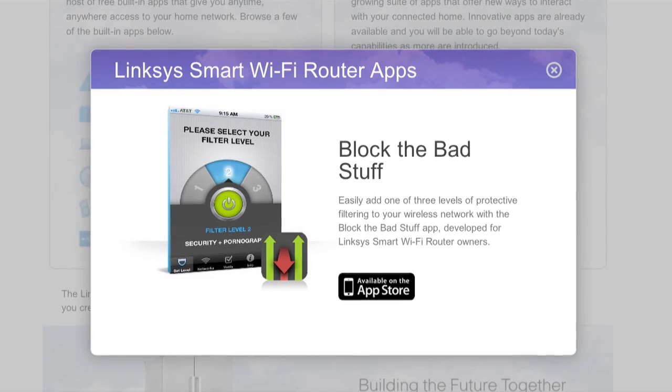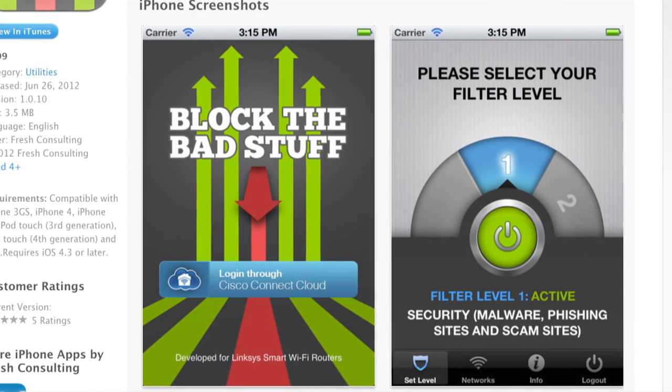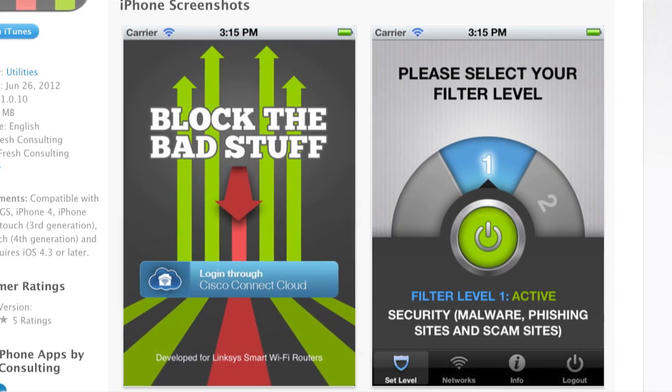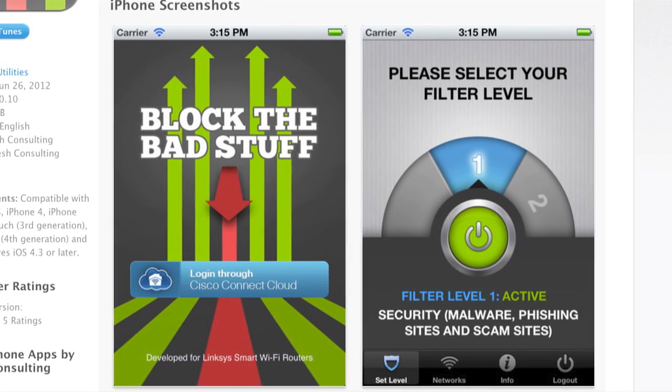Block the Bad Stuff is another great app for parents. It protects all users and devices from accessing content from security-vulnerable sites, adult content, and other non-family-friendly sites.